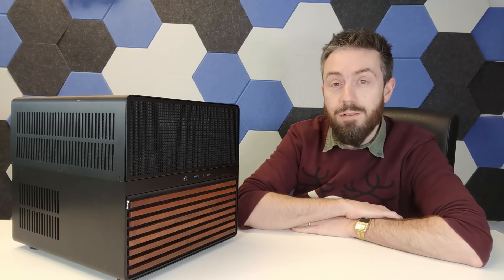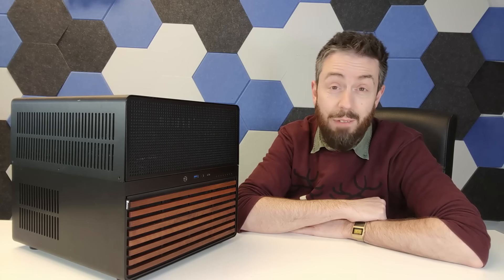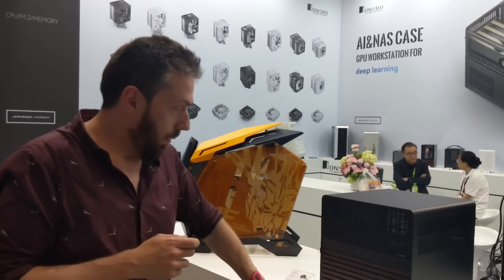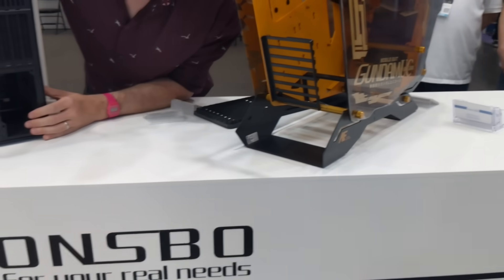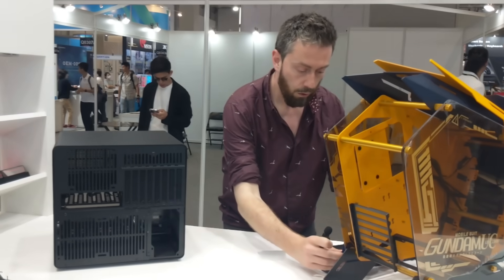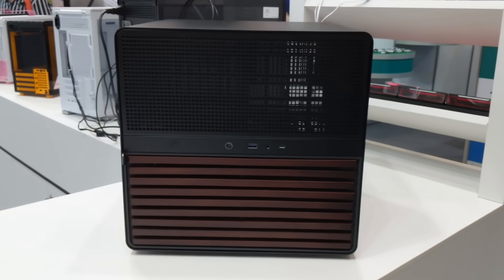The Jonsbo M5 has just obliterated any other DIY NAS case I've ever covered. When I went to Computex in May/June 2024, there's another event just over the road called Innoex — another multi-floor big tech expo. While I was there going down an escalator, killing time looking at my phone and looking out of a window onto the trade show floor, I saw this standing out from the edge of a stand.